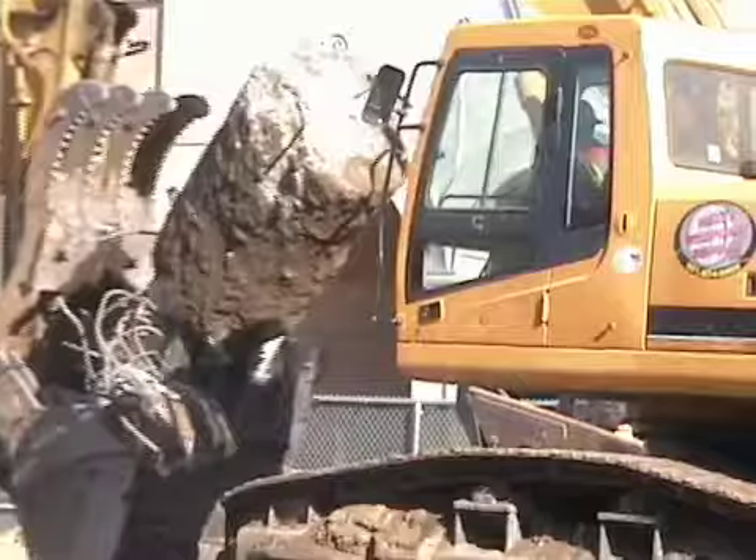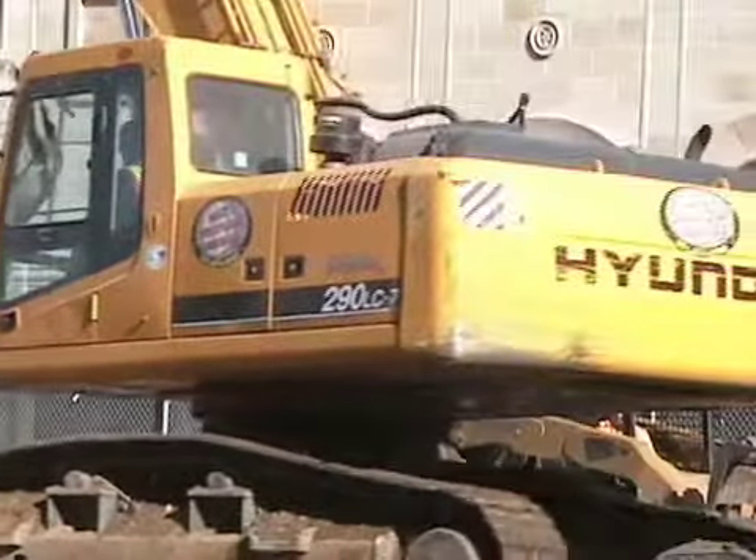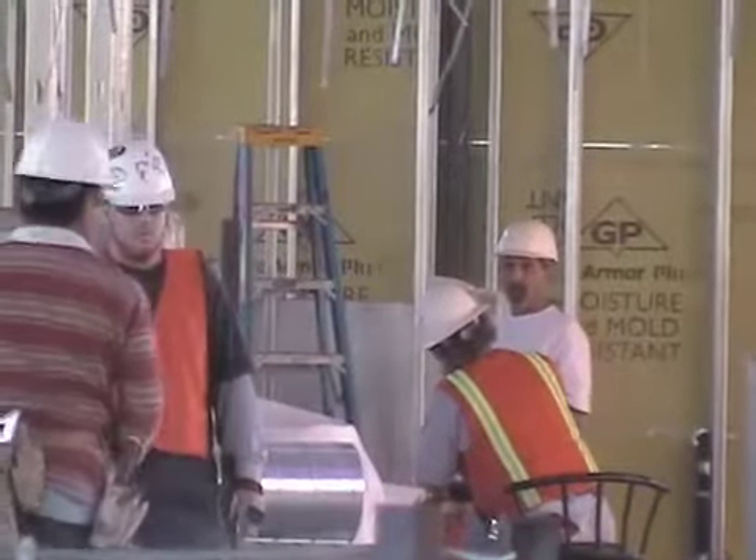Construction on campus is part of daily life for students at USC. It doesn't matter where you go — paths are likely to be blocked off while construction workers and machinery work away at buildings.